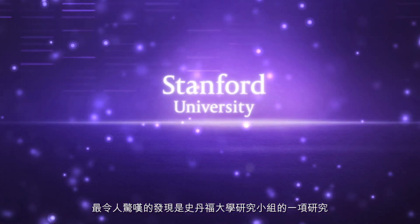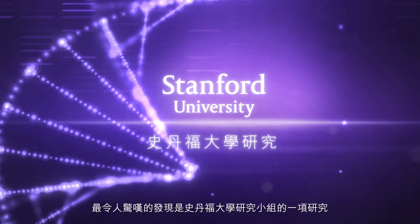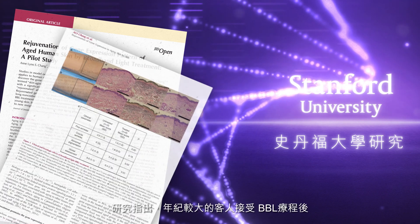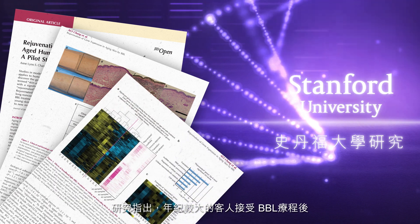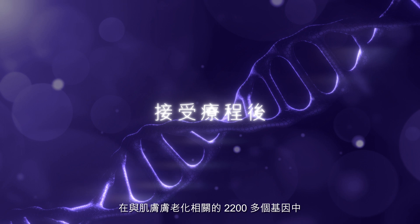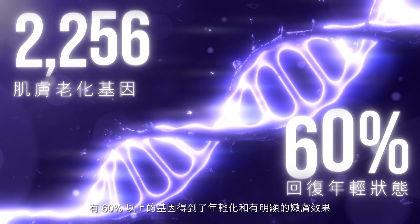The most amazing discovery has been the one shown by the Stanford University group that studied gene expression in the skin of patients before and after this exposure. What they demonstrated is that after exposing damaged skin of older patients to BBL, they were able to demonstrate a rejuvenation in more than 60 percent of the 2,200 genes